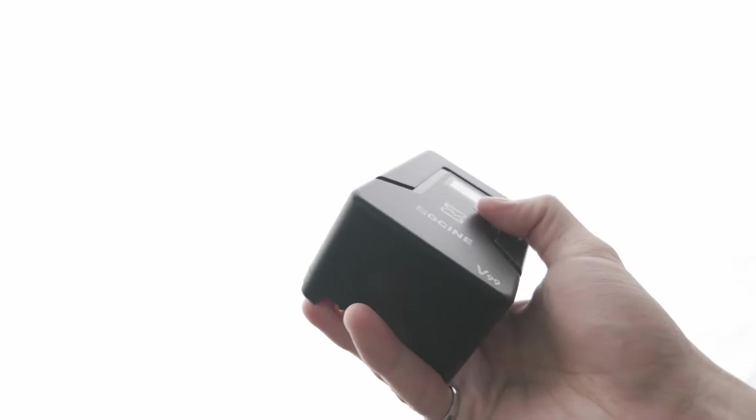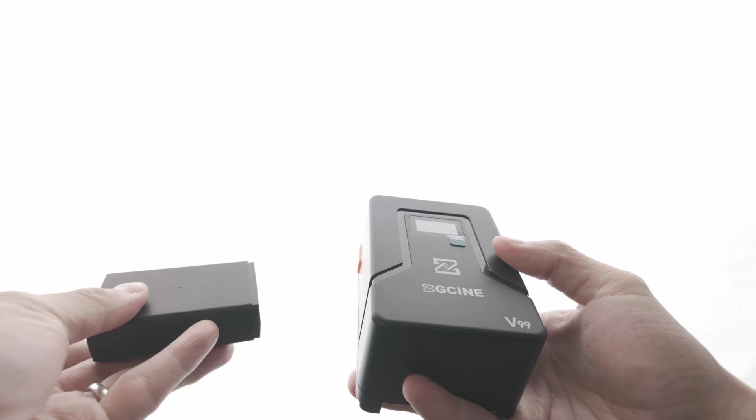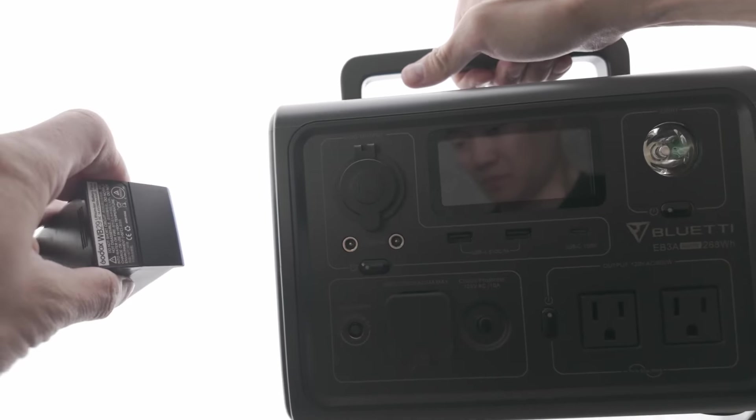The advantage of strobes is that they require much smaller battery packs and the batteries last a lot longer than those for continuous lights. Continuous lights usually need to be plugged into the wall for extended use, and if battery powered, the batteries don't last long. I get about one hour of battery life from my battery packs for continuous lights, whereas strobes can last all day in many cases.